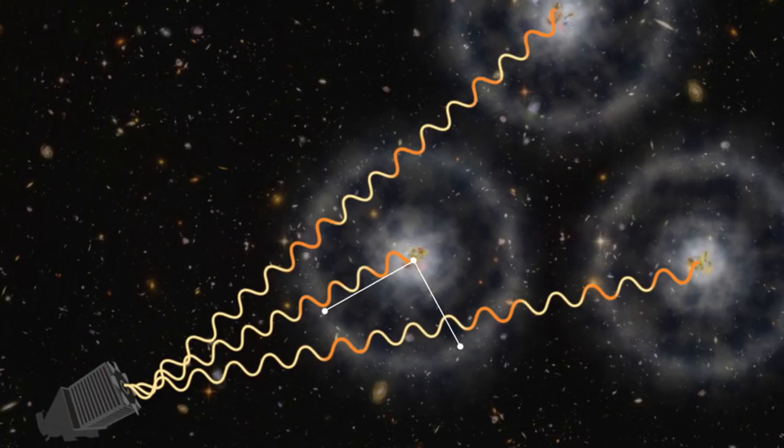The nice thing about the measurement is that it doesn't depend on how you interpret what's happening in the universe. You don't have to believe in dark matter or dark energy to actually make the measurement. That's the nice thing about science — you can make the measurement and then worry about what it means later. All we're going to do is measure the average rate at which galaxies are moving apart from each other in the local universe. That's a perfectly straightforward thing to do, at least in principle, though with complications in practice.